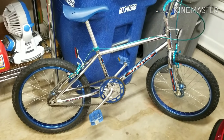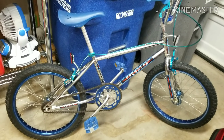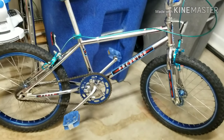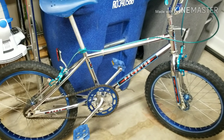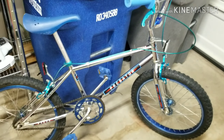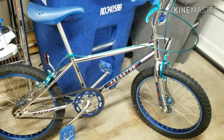I rode it for three years and beat the tar out of it, at least I thought I did. But looking at it today it's still in great shape — all the chrome is in great shape. I just got done cleaning it all up. It was manufactured, and you can see right there, December 1983, and surprisingly it's got a lot of Japanese parts on it.